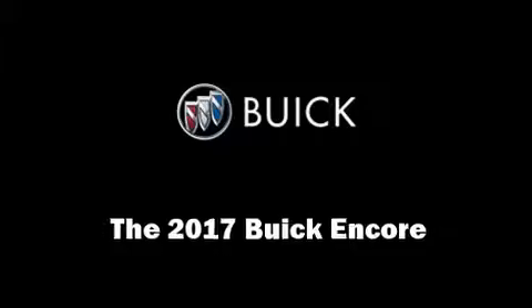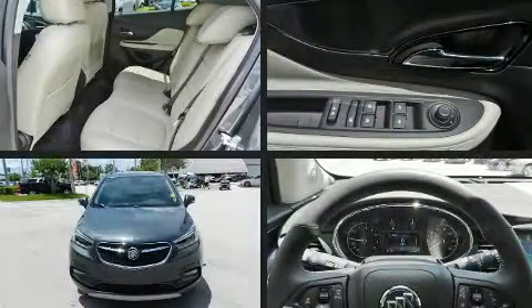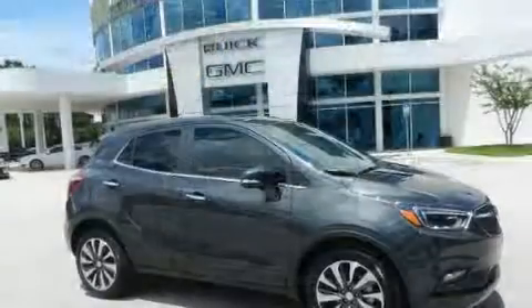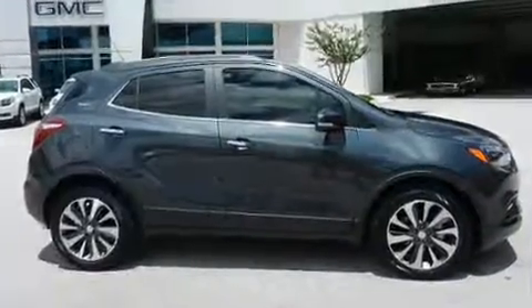Treat yourself to a test drive in the 2017 Buick Encore. Smooth gear shifts are achieved thanks to the efficient four-cylinder engine, and for added security, dynamic stability control supplements the drivetrain. A turbocharger is also included as an economical means of increasing performance.